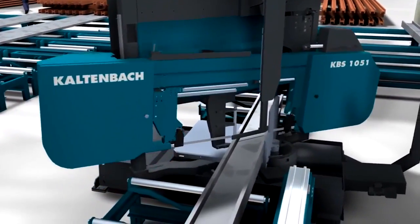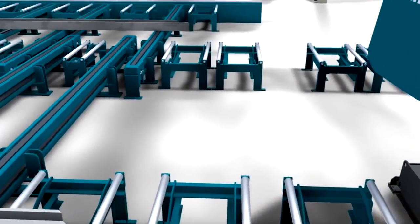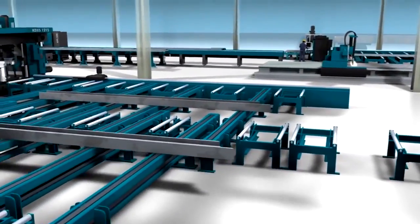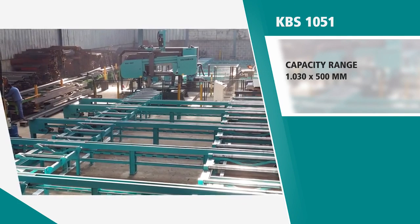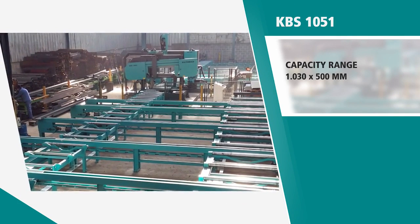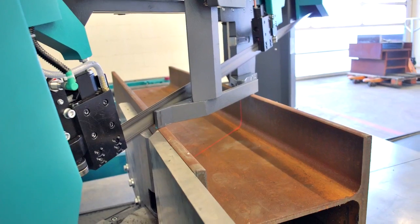Today's demanding requirements from the steel trading and construction industries can now be met with a lot of ease. The KBS 1051 has a capacity range of 1,030 by 500 millimeters and offers a revolutionary increase in cutting speed.